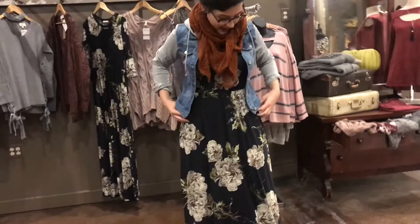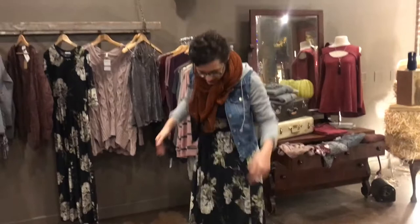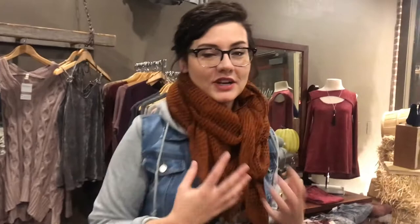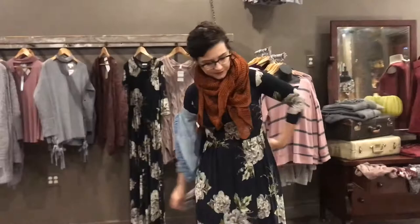This first outfit — we actually just got this maxi dress in today. I love it; it's a three-quarter sleeve and it has pockets — who doesn't love pockets! I paired it with these close-toed booties to keep your toes nice and warm during the cooler temperatures, and then I paired it with this cute cropped denim jacket. I love the hood on it, and of course a scarf — scarves are always the way to go to stay warm.